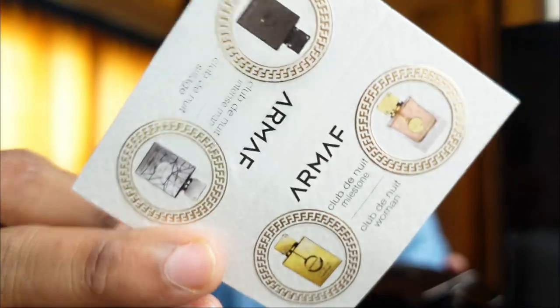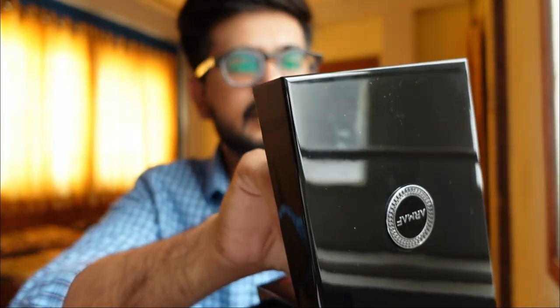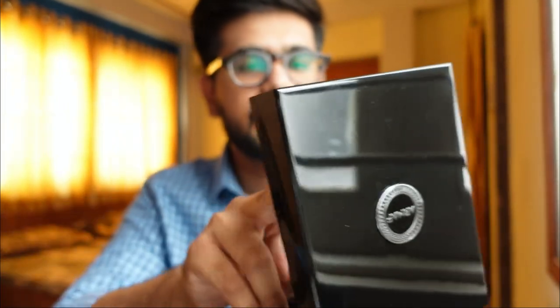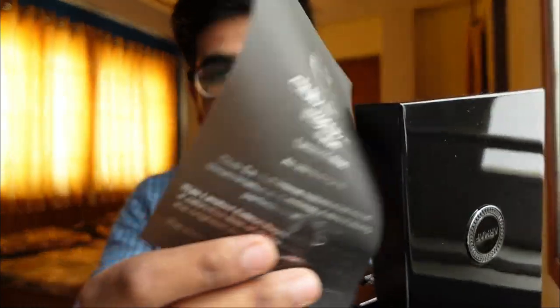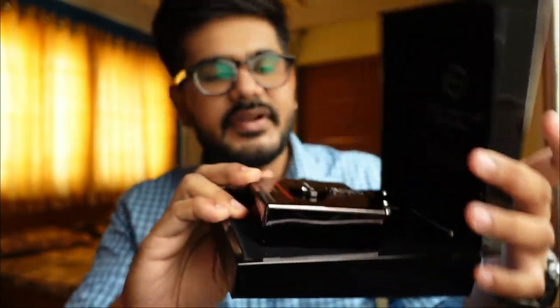Inside you get a few details — the typical paper that you get with Armaf products. The second thing is this paper, which I think is just there to protect the bottle from scratches.